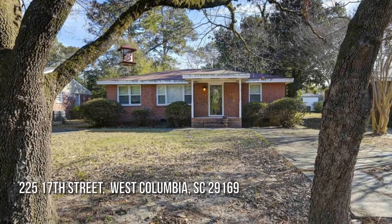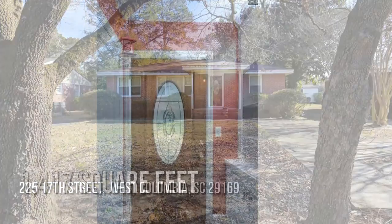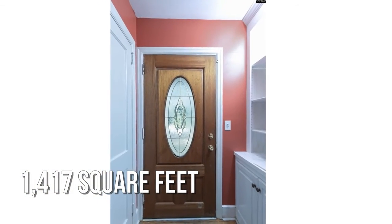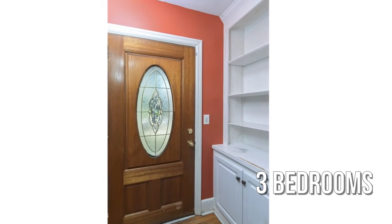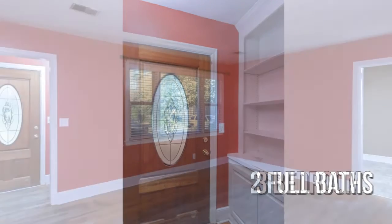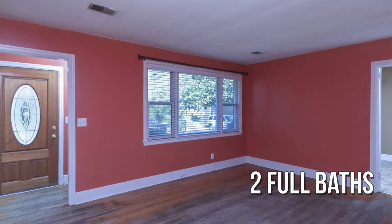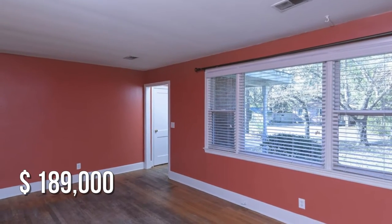Looking for that one-of-a-kind property? This lovely property offers over 1,400 square feet of living space, featuring three bedrooms with two full bathrooms. This property is currently listed for under $190,000.